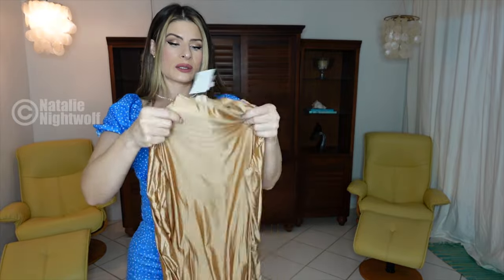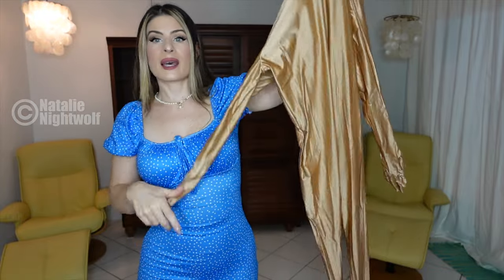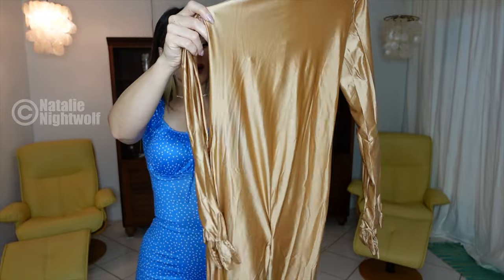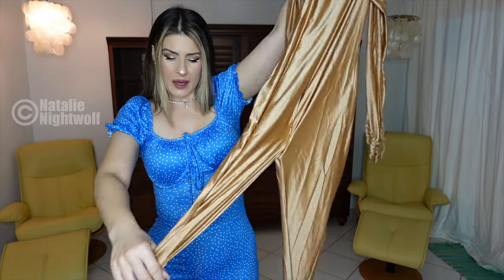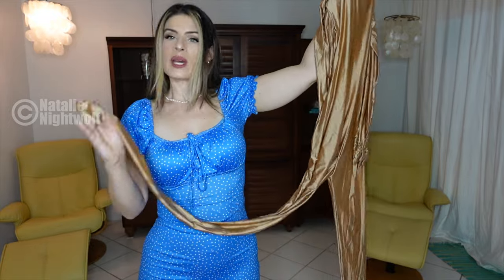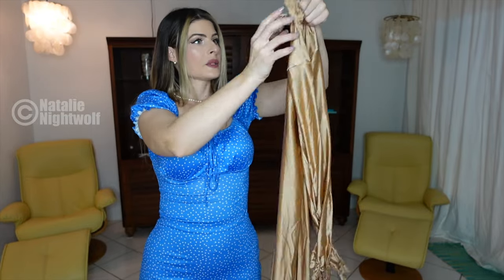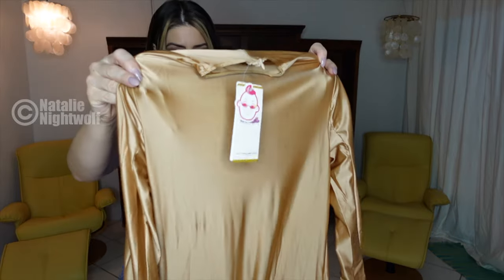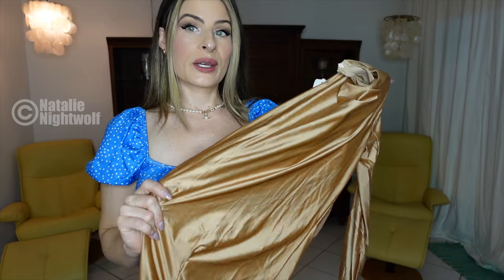The final item is this gorgeous shiny satiny stretchy golden tan bodysuit. It has feet and hands, zips up in the back, and has a high neck. I already have this one in black and I absolutely love it. Again, it comes in a variety of different colors.